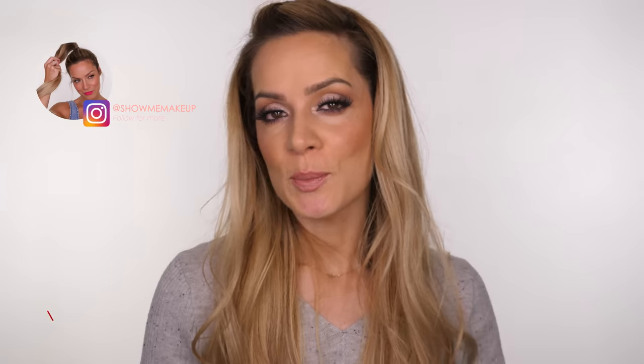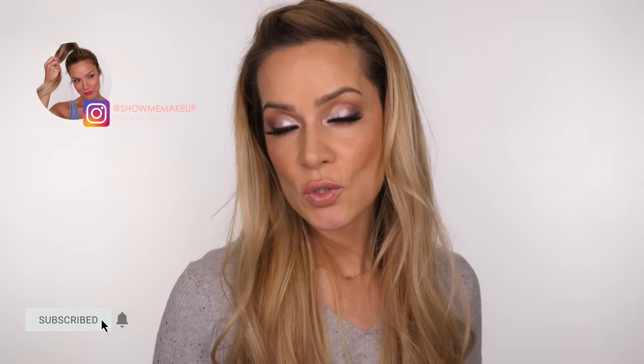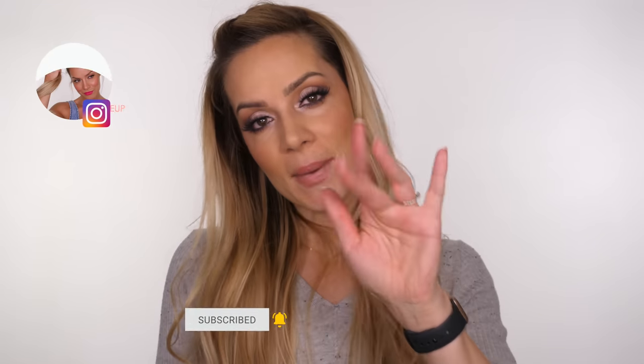As always, don't forget all the products I've used will be listed and linked in the description bar. Come follow me outside of YouTube over on Instagram, which is at Show Me Makeup. If you've got any suggestions for tutorials please leave them in the comment section below and I will do my best to get back to you. I will see you next week — thanks for watching, bye!